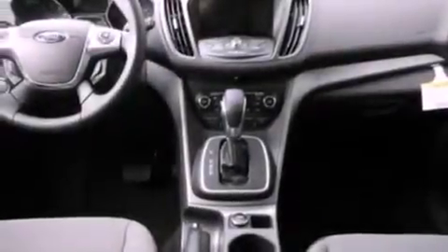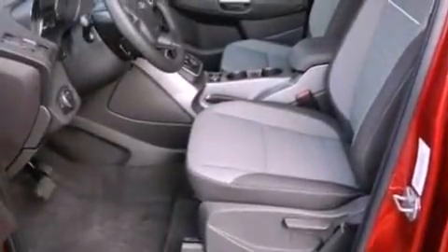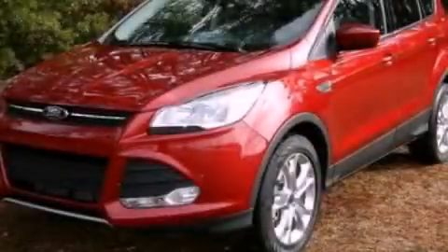Additional features include a passenger side vanity mirror, dusk sensing headlights, a keyless entry system, and a rear spoiler. Please call today to reserve this vehicle for a test drive.